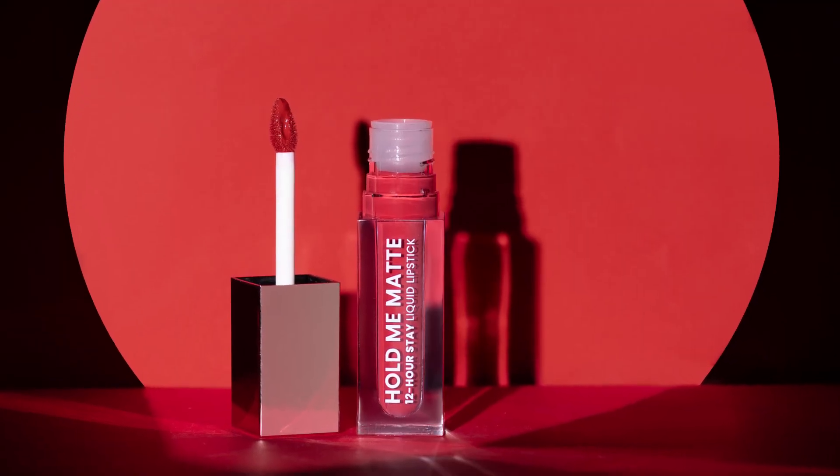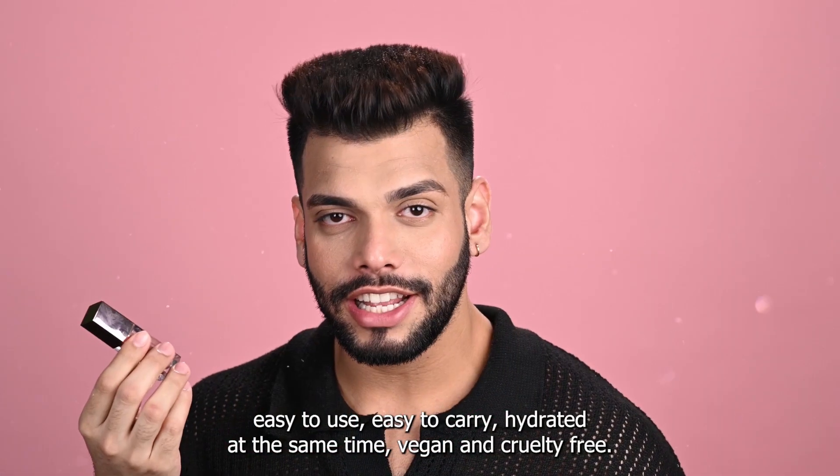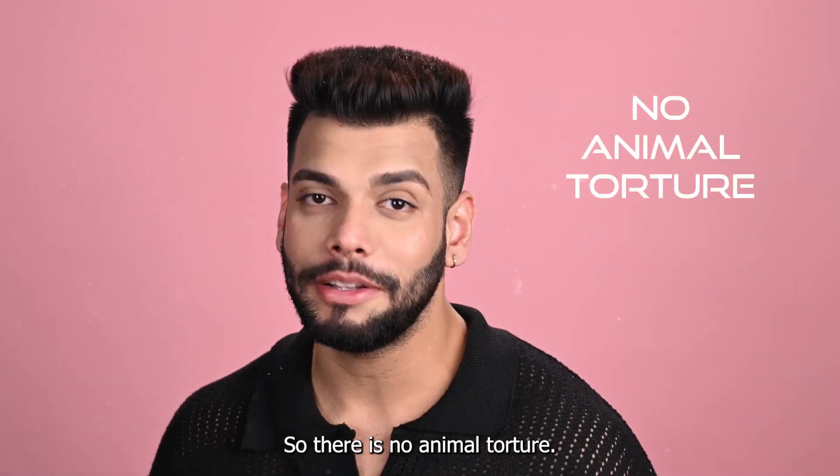Premium packaging, travel size product, easy to use, easy to carry. Hydrated, and at the same time vegan and cruelty free, so there is no animal torture.